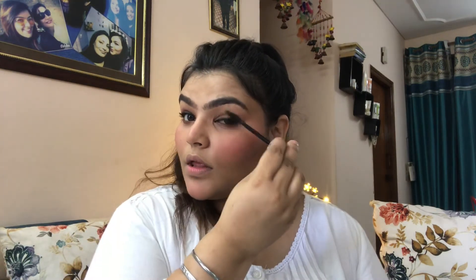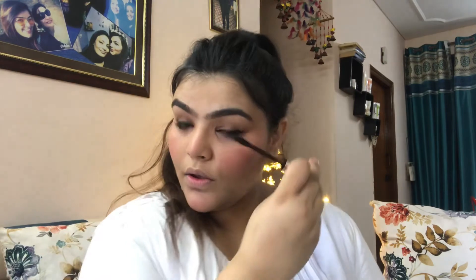This is the mascara, which is again waterproof. Trust me, it goes off very easily if you use some remover. I really love this mascara — it's now my favorite, even more than my Maybelline mascara. I absolutely love it.